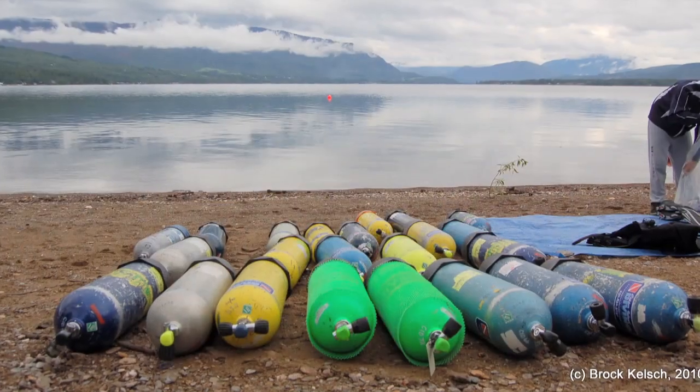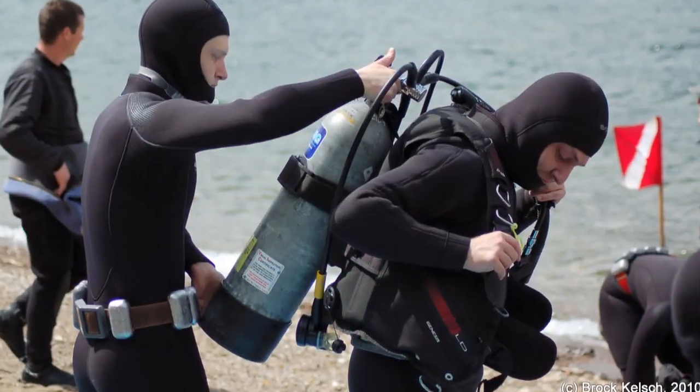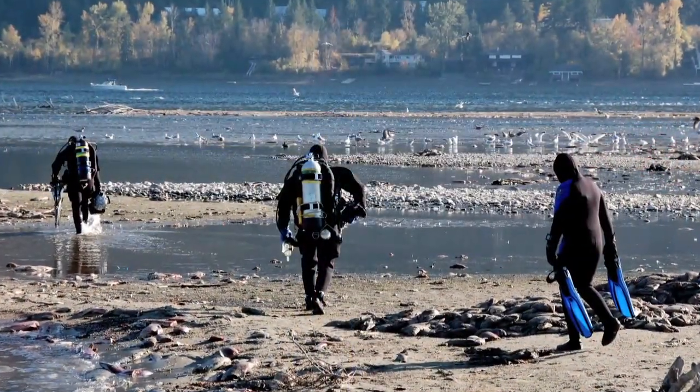If you're looking for adventure, bring your scuba gear and explore some interesting dive sites, including shipwrecks.